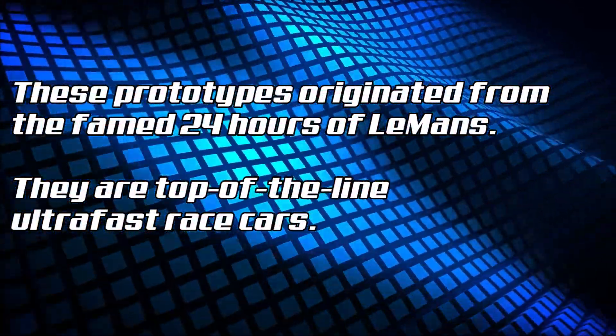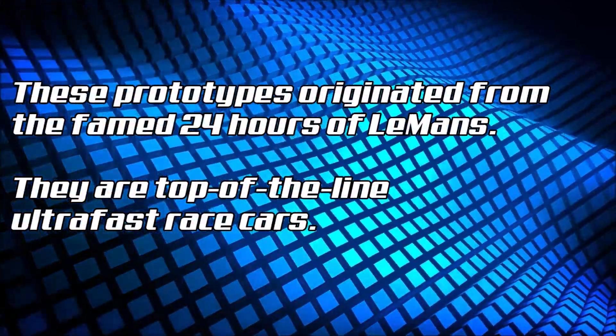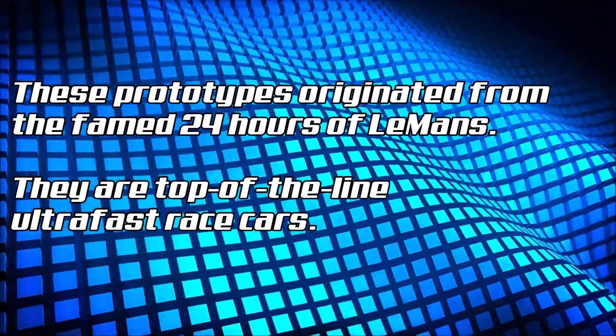These prototypes originated from the famed 24 Hours of Le Mans. They are top-of-the-line, ultra-fast race cars.